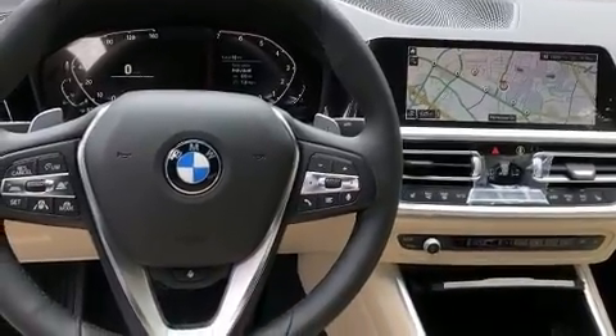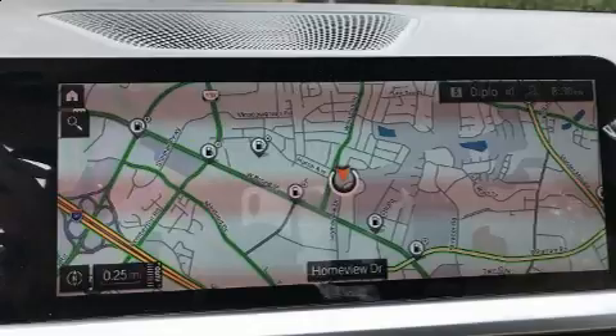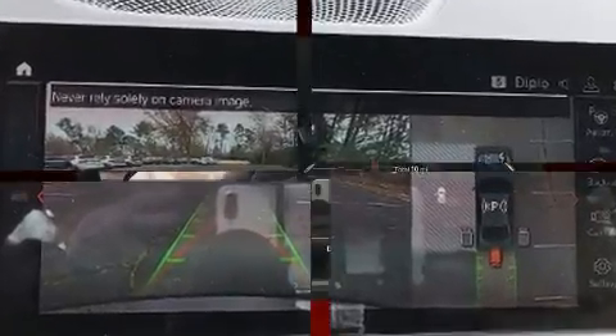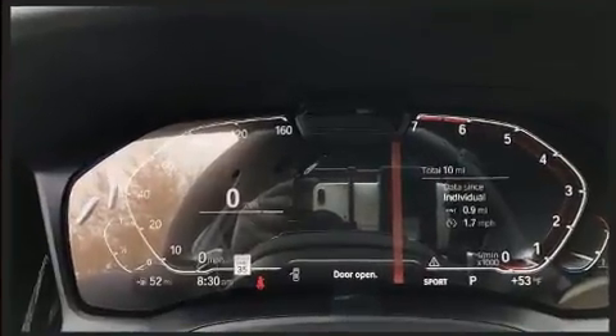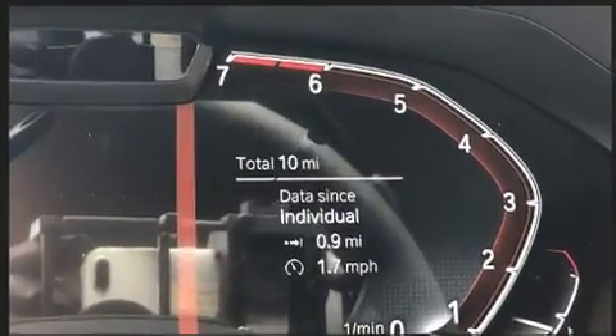BMW infused the interior with top-shelf amenities such as power trunk closing assist, adjustable headrests in all seating positions, heated seats, front dual-zone air conditioning, remote keyless entry, and power front seats. For drivers who enjoy the natural environment, a power moonroof allows an infusion of fresh air.